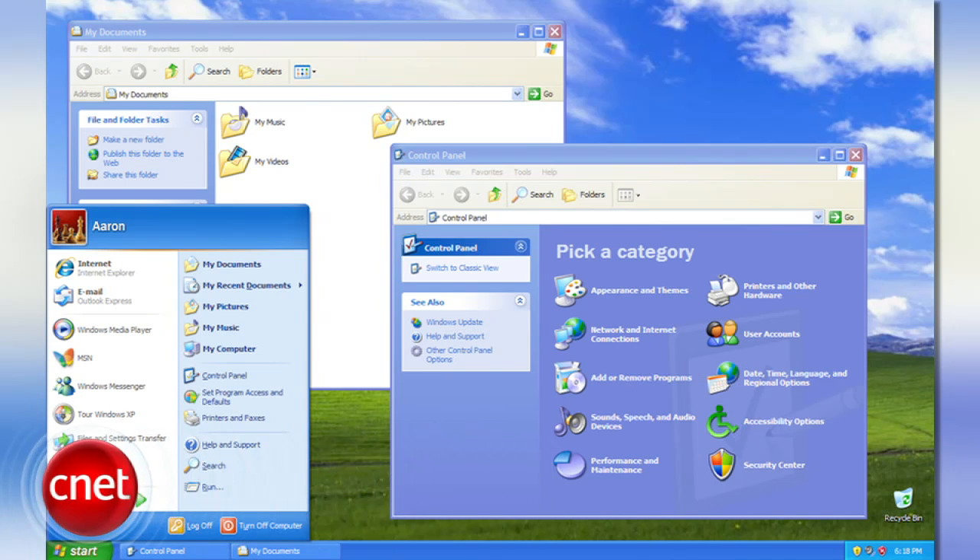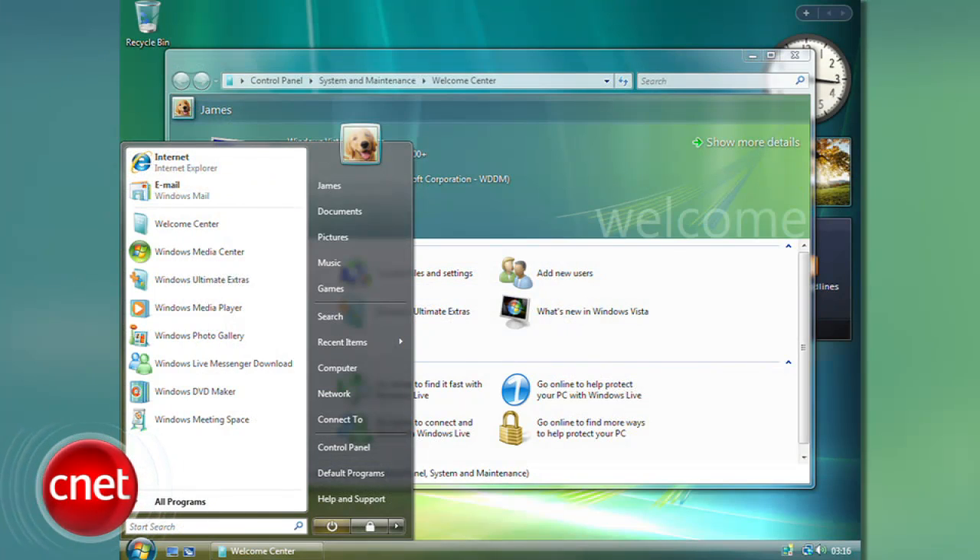Many of you did not upgrade from Windows XP to Windows Vista, but are planning to upgrade to Windows 7. How dare you leave the Microsoft upgrade path? As a punishment, you can't upgrade directly from XP to 7. You have to do what's called a clean install, which means you're going to have to jump through some hoops to keep your old data and programs.